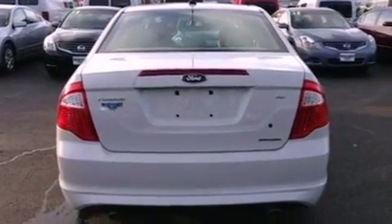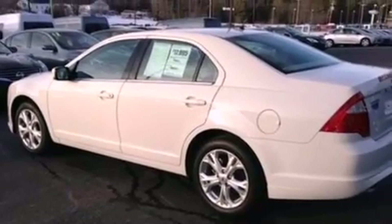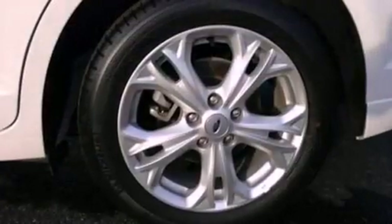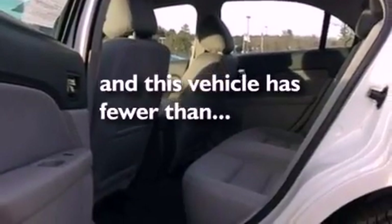The following features are also included: air-conditioning, cruise control, full-power accessories, a six-speaker audio system, a four-wheel independent suspension, a security system, front fog lights, dusk-sensing headlights, front and rear reading lights, and this vehicle has fewer than 15,000 miles on the odometer.